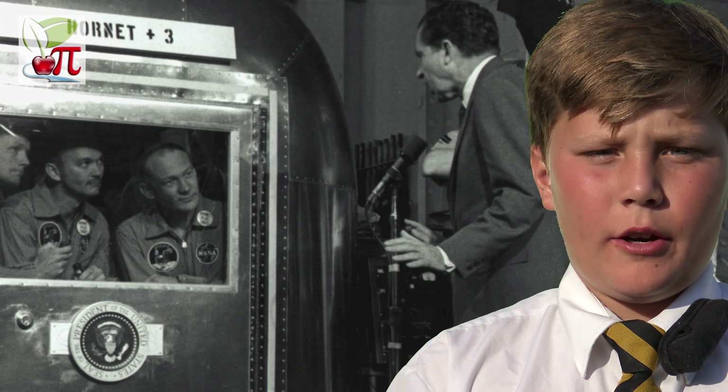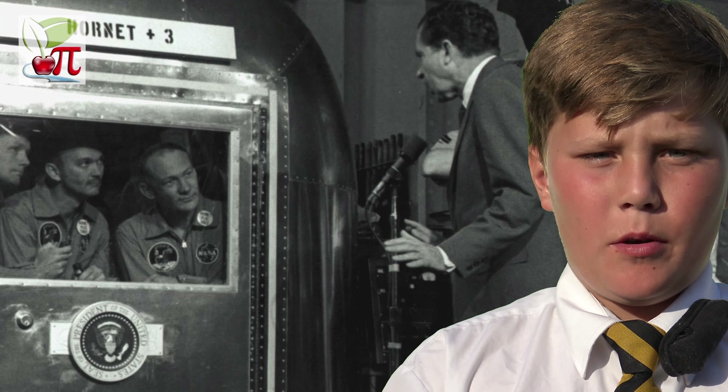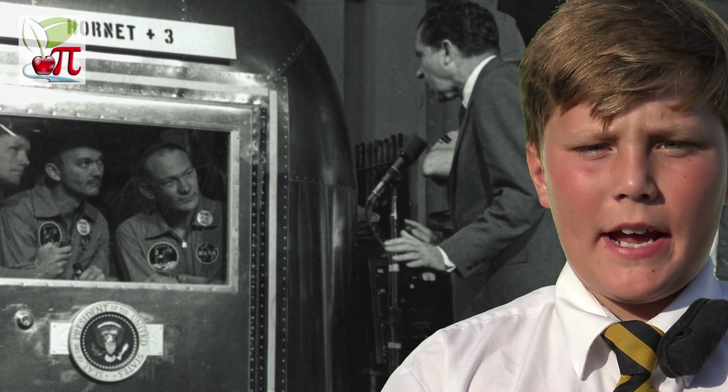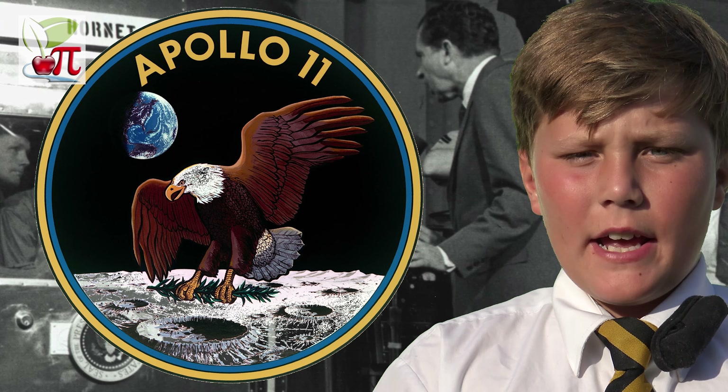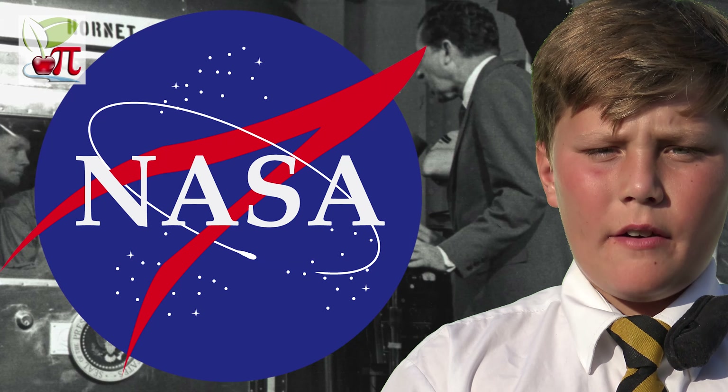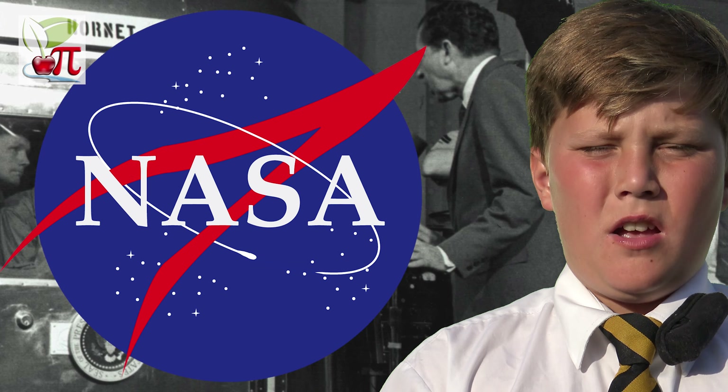And the rest, as they say, is history. The three returned to Earth as heroes but were immediately put into a month's quarantine in case they had brought back any alien disease. By the end of the Apollo program in December 1972, 12 astronauts had walked on the Moon.